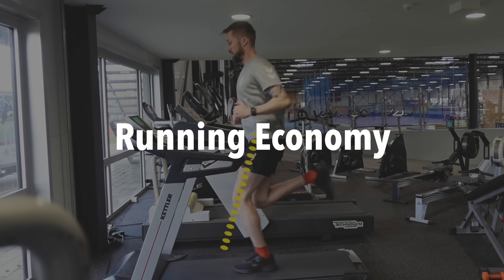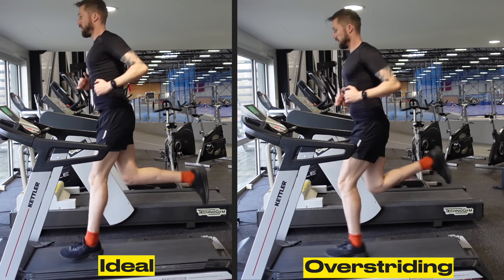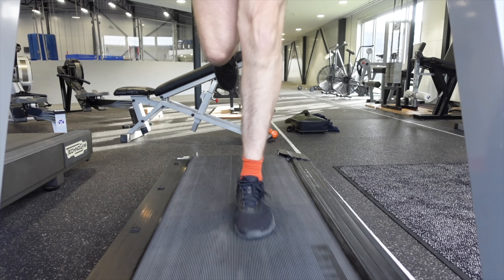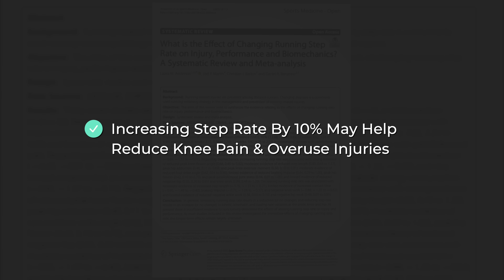Which brings us to the fourth thing that we need if we want to run a faster mile: running economy. Running economy is how efficiently you use your energy when you run. If you have two identical runners in terms of fitness, then the runner who uses that fitness most efficiently will run faster. A meta-analysis from 2024 actually looked at how different aspects of running biomechanics affect running economy. The researchers found that vertical movement — or how much we bounce up and down — does have a big effect on efficiency. It makes sense: if we use less energy going up and down and more of that energy is going towards making us go forward, then we move faster.